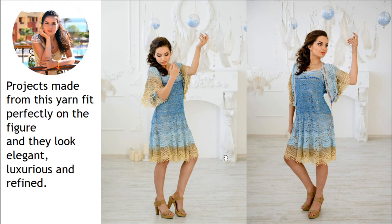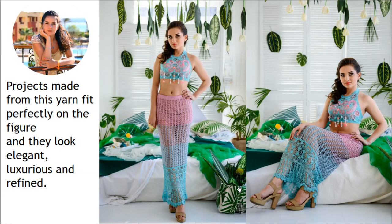Here you can see a summer suit also made from thin Italian viscose. For the skirt I used a few colors and made a slow transition step by step from pink to a very bright turquoise color. At the top I used elements made from pink thread and also motifs made from turquoise.